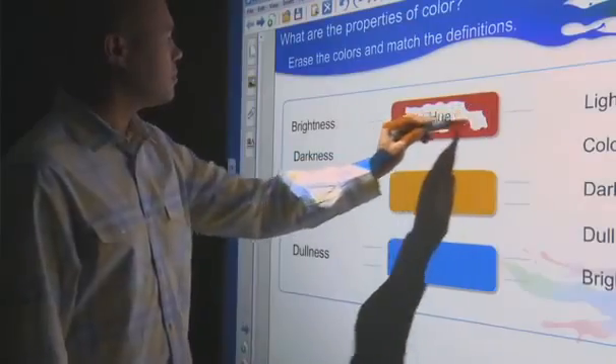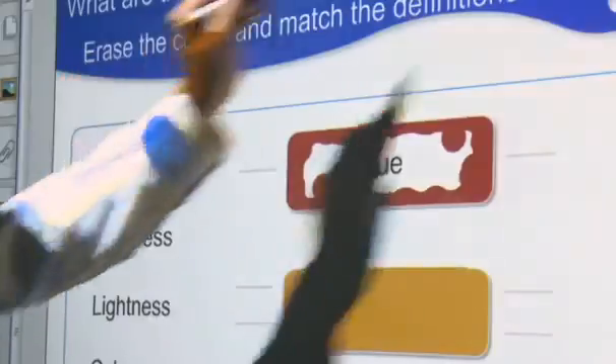My name is Jeremy Green, I'm the product marketing manager for displays at Smart Technologies. The Smart LightRaise 40Wi will give educators who are looking at interactive projectors the ability to choose an all-in-one solution and not have to compromise on collaborative learning software like Smart Notebook.